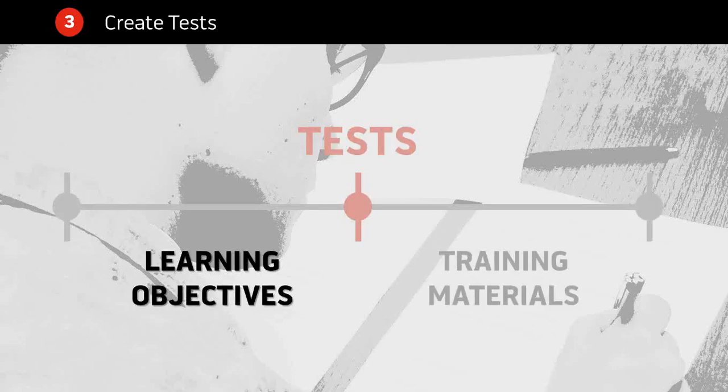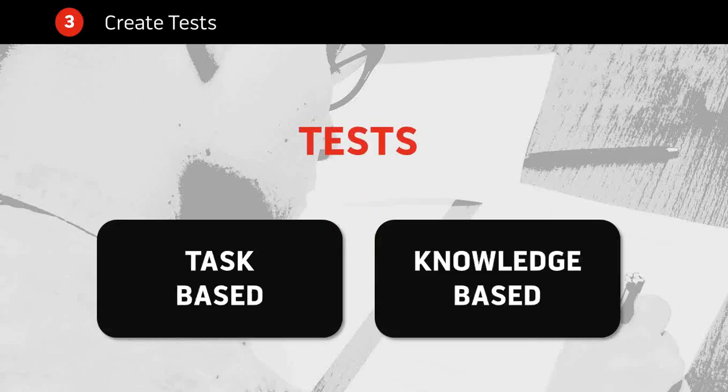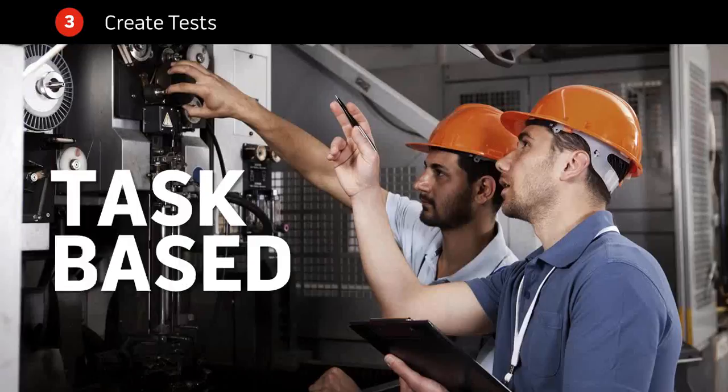Remember, those tests are going to be directly mapped to your learning objectives, so every objective has to have at least one item that assesses your learners on it. You don't want to create test items for things that are not in your learning objectives — you might have seen this in job training where someone's asked a question that's not really in the objective. Keep your training lean when possible. These tests might be task-based — I want you to do something — or knowledge-based — do you know something? A task-based test might have someone performing the machine inspection checklist out in the field or in a training room.